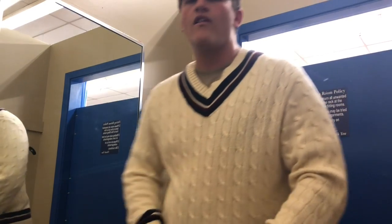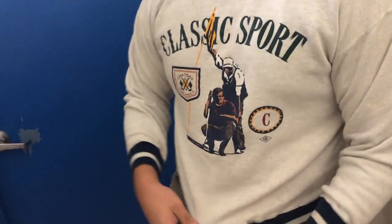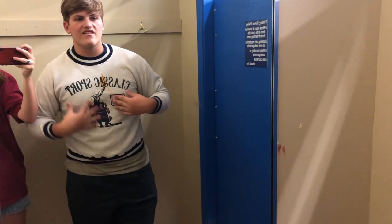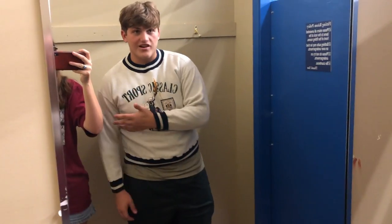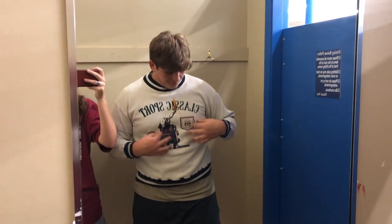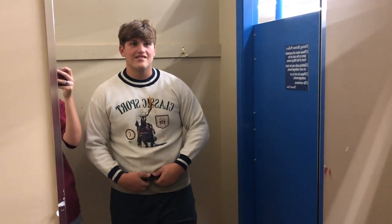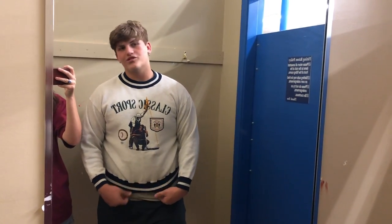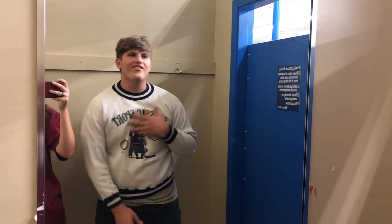I'm definitely going to get this Daniel Cremeu sweater — I might sell it though. It fits, I don't care what you say, this is fire and it fits. We're definitely getting this for Kara because it's fire. I'm stealing it one day and she's going to wear it and I'm going to get cold.